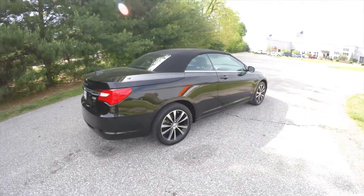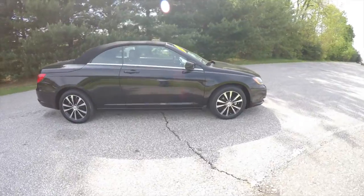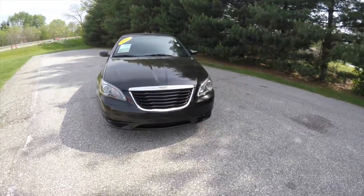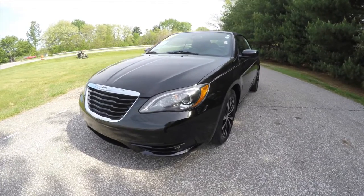This concludes our quick walk around look at this 2012 Chrysler 200S convertible. If you have any questions or would like to see this vehicle, please contact our showroom. One of our friendly sales staff will be more than happy to answer any questions you may have. Thanks for watching.